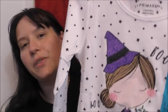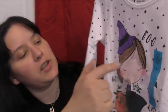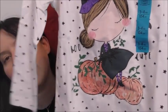Also for her I got this little top from Primark, which is adorable. It was only £1.80 — absolute bargain. It's got a Halloween theme with a little witch girl sitting on pumpkins. How cute is that? If that was in an adult's version I would wear it, I'm not gonna lie. So yeah, picked that up for her.